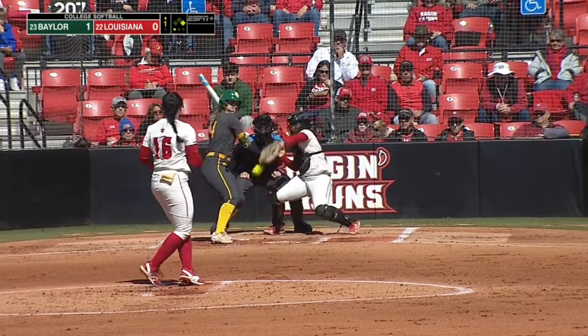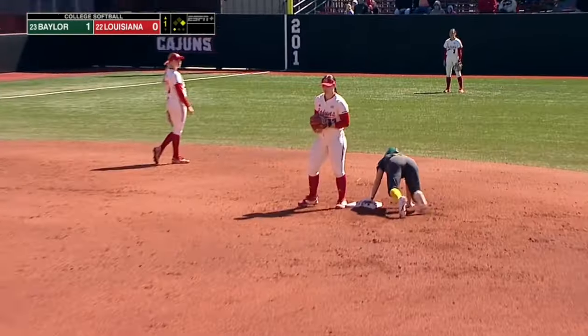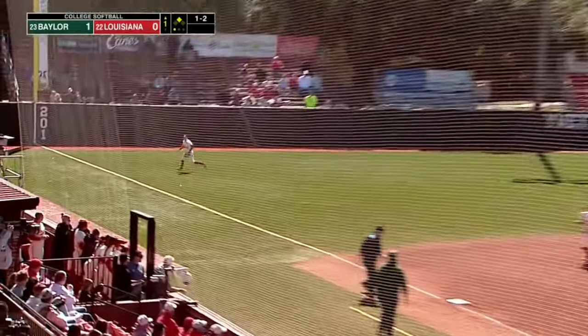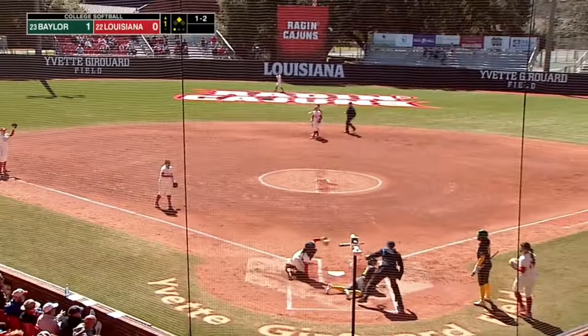Emily Hott, batting .444. Ball gets past Rowe. Rowe has moved from third — three appearances, this is her fourth. Another liner, this will come down the left field line. Another Bear coming in. Look at that throw.